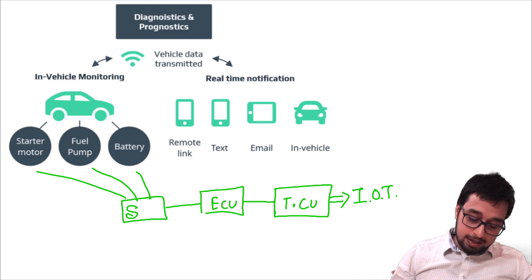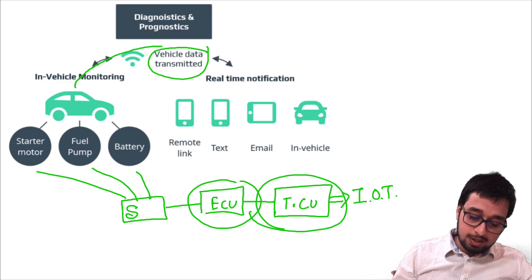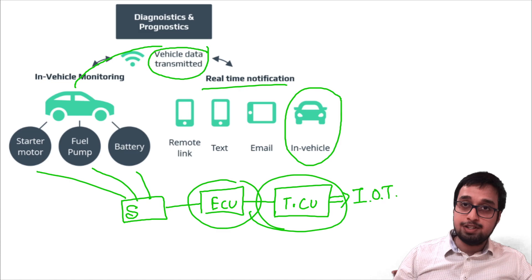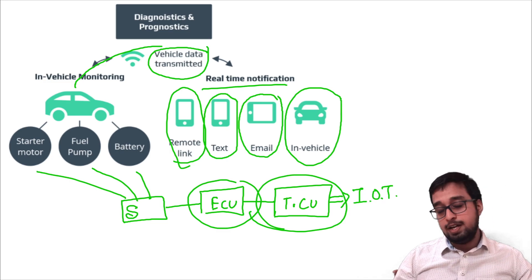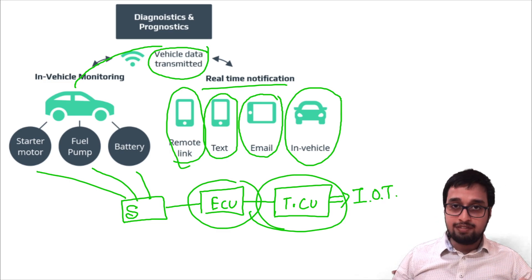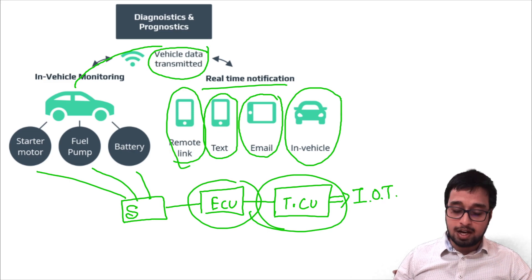When the data is collected, it is sent to the ECU, then the ECU transfers it to the TCU, and the TCU transmits it using real-time notifications. You will get notifications on the dashboard, through email to you as well as the OEM or service advisor, and through text to you as well as manufacturers or your service advisor, and through a remote link. These technologies help you get notified about problems in your vehicle, and the service advisor or authorized service center can also call you if you are ignoring such notifications — they will consult you and ask you to come in for an appointment to get your vehicle fixed.